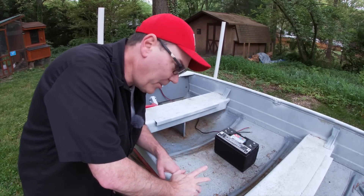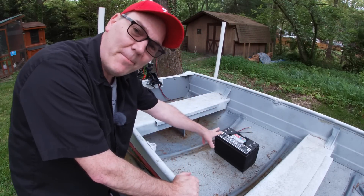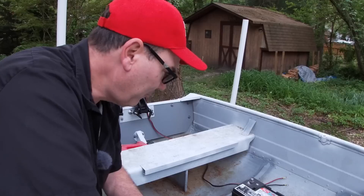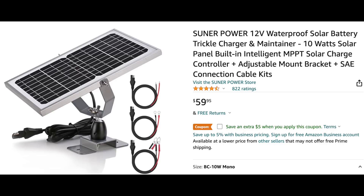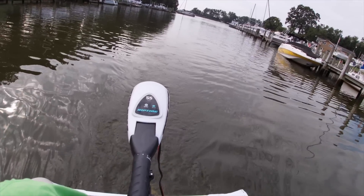Wouldn't it be really cool in a little boat like this if you could just add a little solar panel, keep that battery charged up so you could run your trolling motor all day long? Problem is the technology isn't there yet. A little tiny solar panel is not enough to charge up that battery if you're running and drawing off that battery. It takes too many panels to generate enough electricity to keep your batteries charged to keep your trolling motor going.